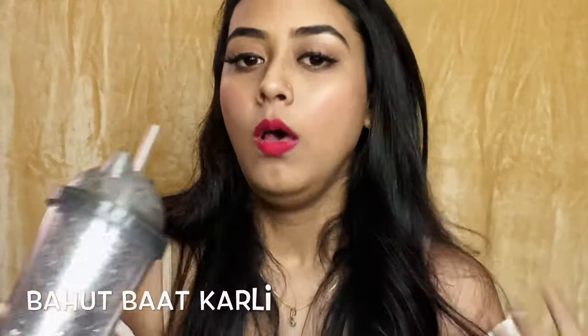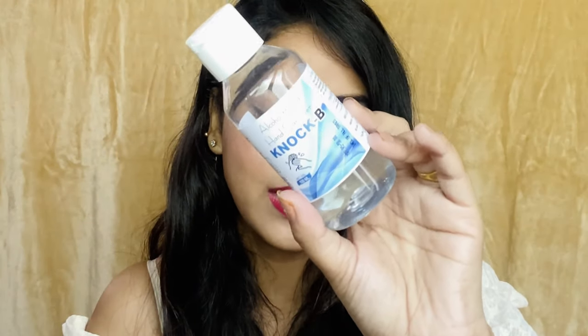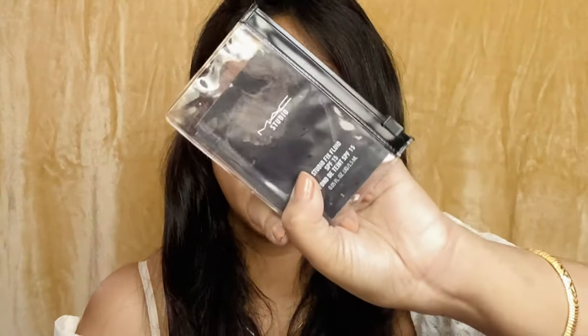Next is a normal dry tissue — very clean. And also one of the most important products: an alcohol-based hand sanitizer. Very, very, very important, especially nowadays.